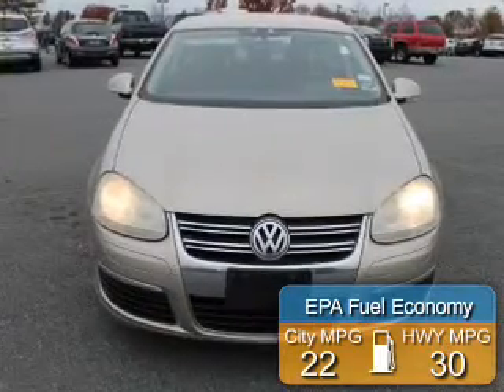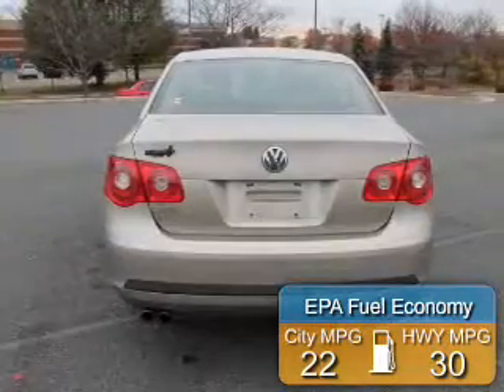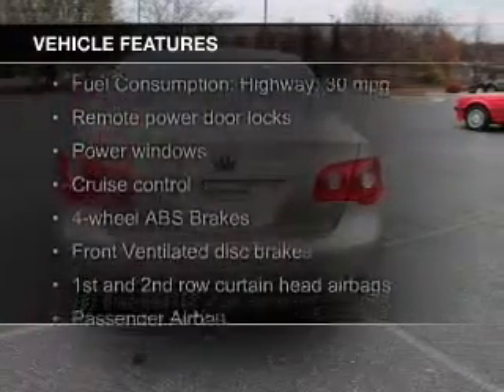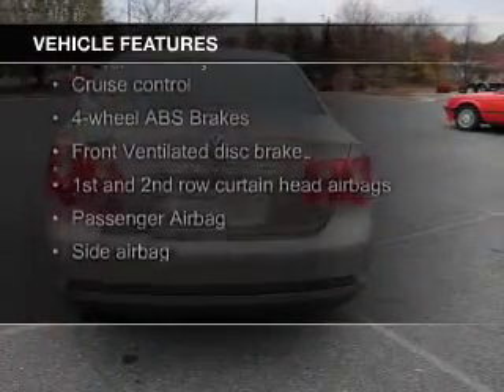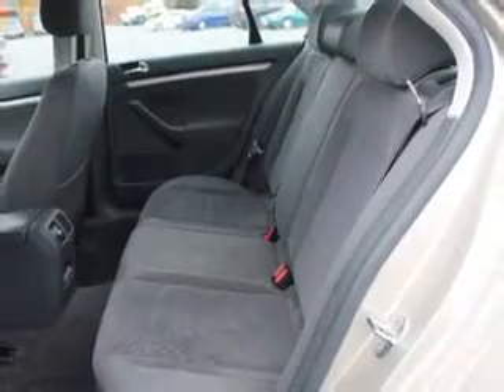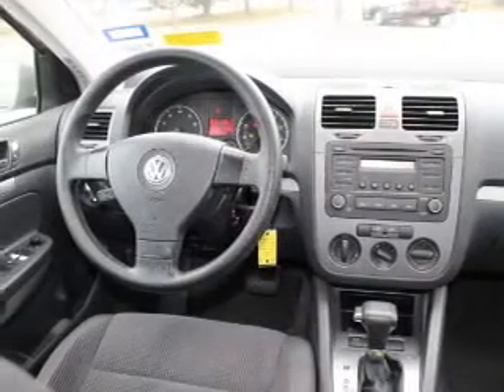Great fuel efficiency saves you money by requiring fewer trips to the gas station. The features include electric trunk, a premium sound system, tilt and telescopic steering wheel, an alarm system, cruise control, keyless entry, an MP3 player, privacy glass, air conditioning, and power windows.